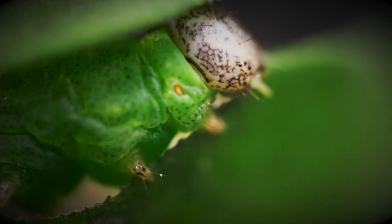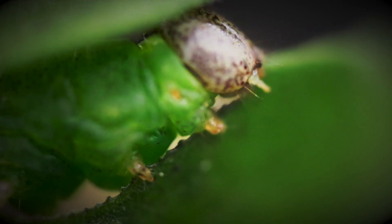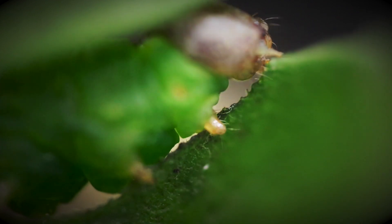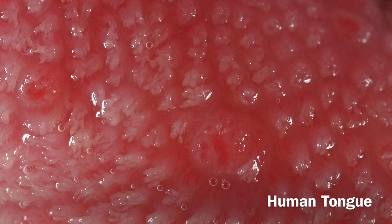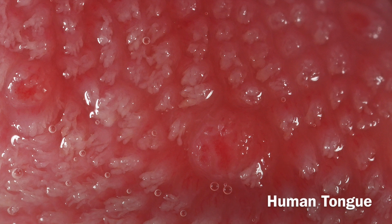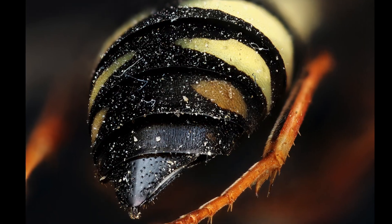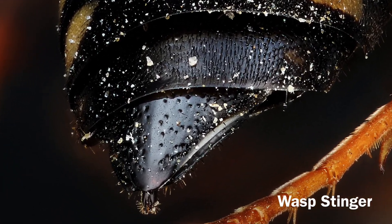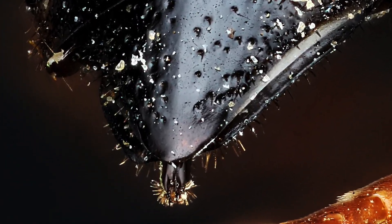Not only can the Macropod photograph and capture video of an object, but that object can then be digitally preserved in a geographical reference frame. It's also less expensive than most optical equipment used by scientists today.